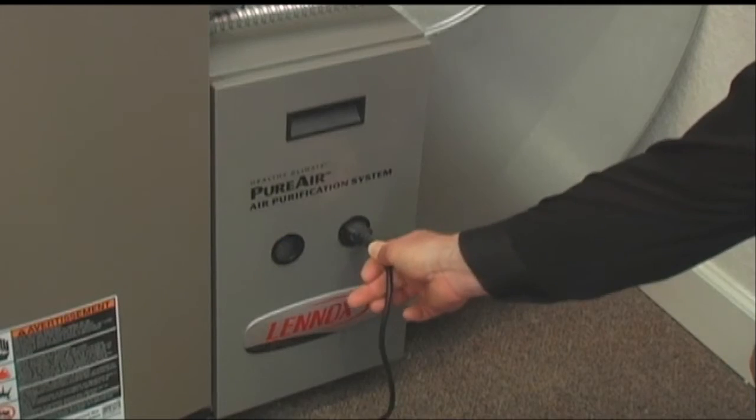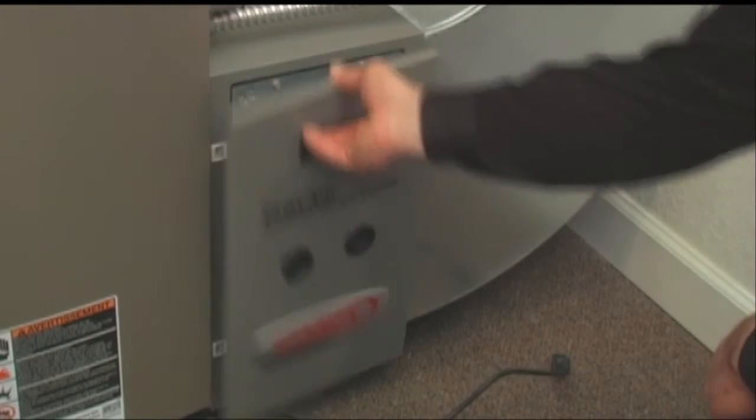First and foremost, let's make sure our ductwork is cleaned. Years and decades of dust have accumulated in the bottom of your ductwork. Second, let's make sure we have a top-notch air filter, like the Lennox Pure — it will capture over 95% of particulates in your air.